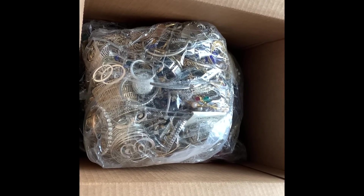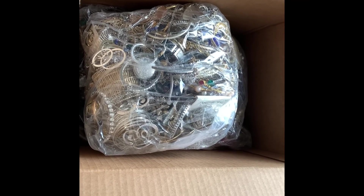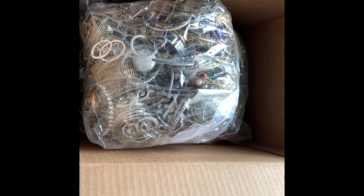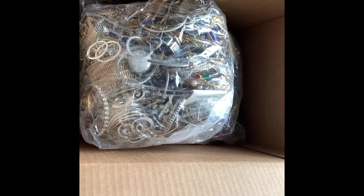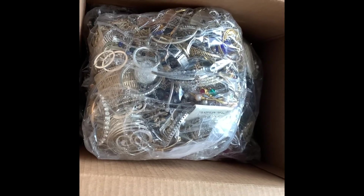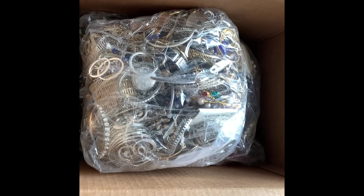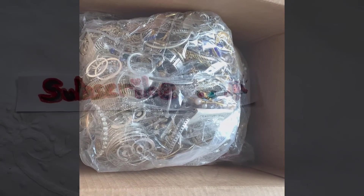We're working on this 37-pound box of jewelry. There are three bags left, so I'm going to open another bag today. I'm going to take the bag on top because it has a lot of metallic jewelry in it, so I'm excited. I've been waiting a long time, so let's get at it.